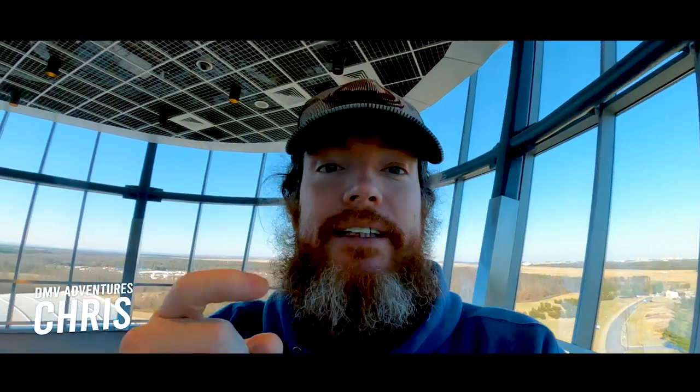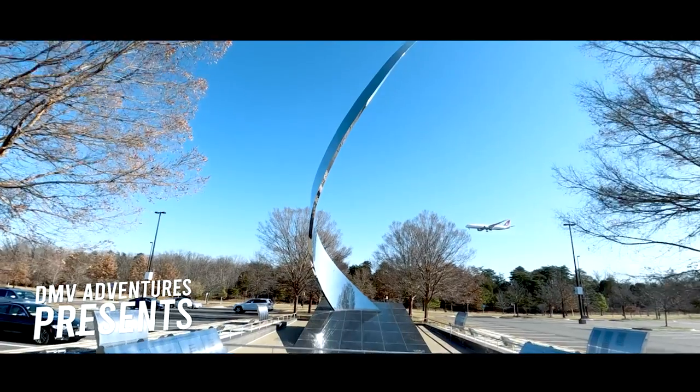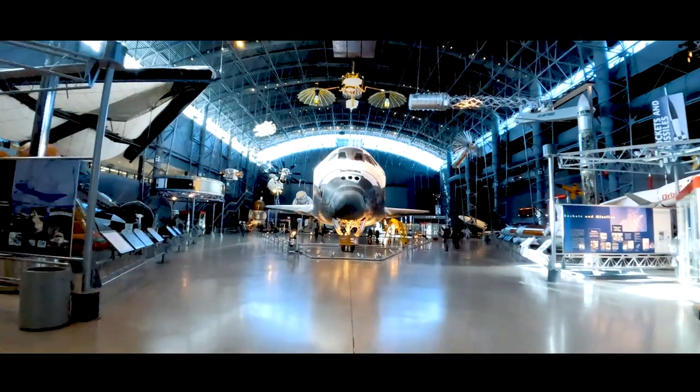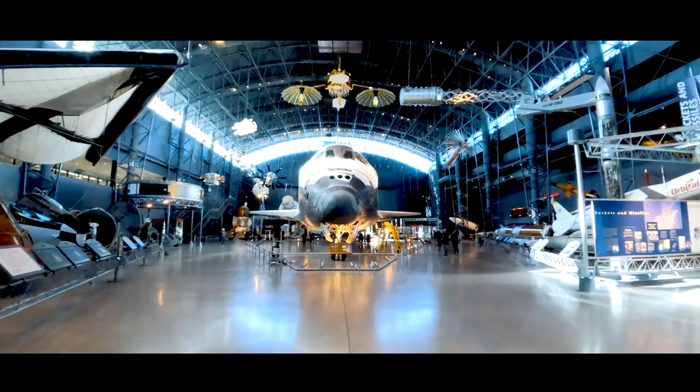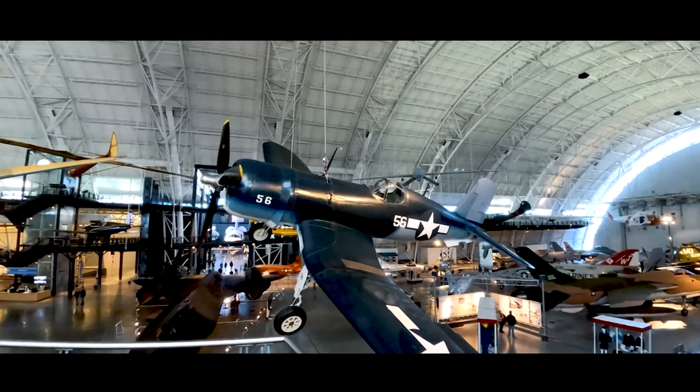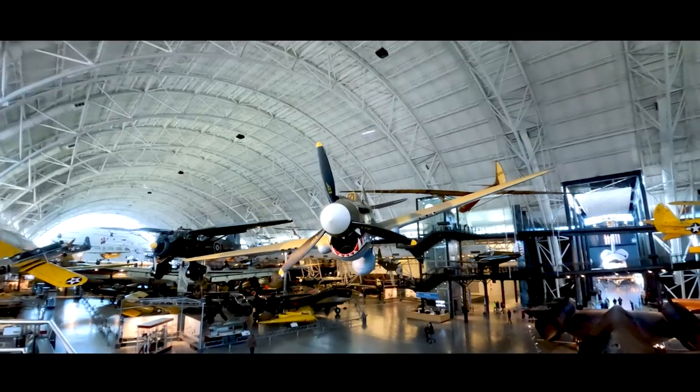What's up, VNVers? Chris here, and on today's adventure, we're up in the air watching more planes land. We're checking out the Air and Space Museum in Chantilly. It's the Udvar-Hazy Air and Space Museum. I've been here before, and it's one of the best museums in the entire D.C. area.